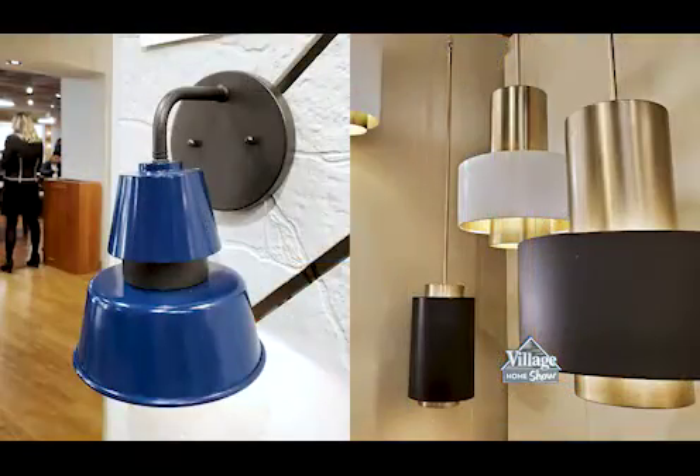The color of the year is blue — we saw many varying shades of blue in pendants and lamps. It was really exciting because we're seeing the blue trend in cabinetry and wall tile and all those other categories, but to see some options in lighting was very exciting.